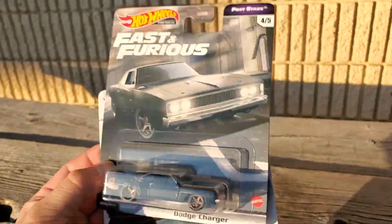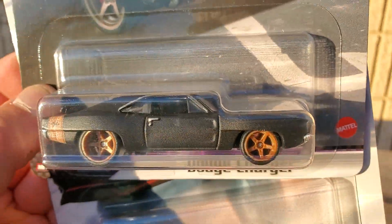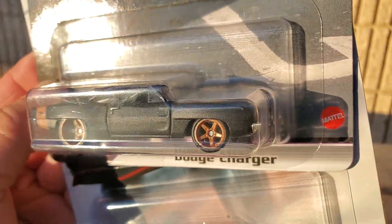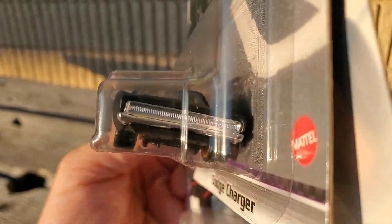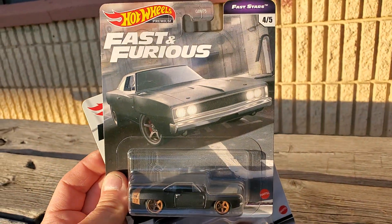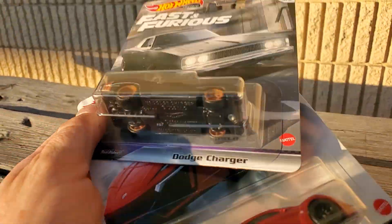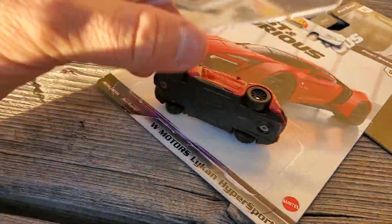I was really excited about a 68 Charger, but this wide body nonsense with the 69 Camaro fenders is almost a little too much. It's still awesome but it's also a little disappointing. Hot Wheels finally making a 68 Charger and it's not stock. Anyway, let's open these up.